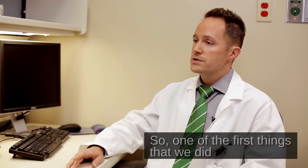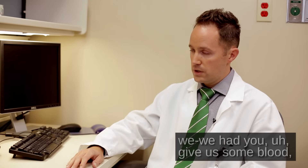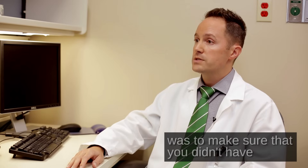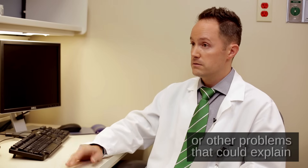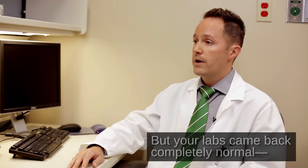One of the first things that we did was we ordered some labs. We had you give us some blood so that we could look at that. The purpose of the lab tests was to make sure that you didn't have any vitamin deficiencies or other problems that could explain some of the memory difficulties that you had. But your labs came back completely normal. No problems there.